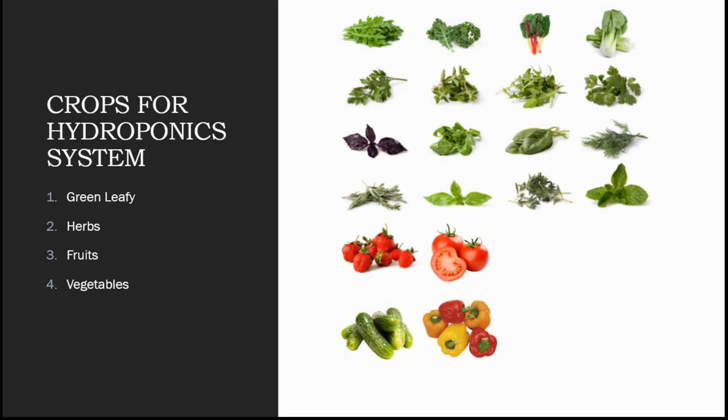Welcome back to Jyoti Hydroponics Farm videos. Let's get started to get better at farming. Today we'll be discussing the crops for hydroponic systems. We have divided the crops into four categories: first is green leafy, second one is herbs, third one is fruits, and then comes vegetables.